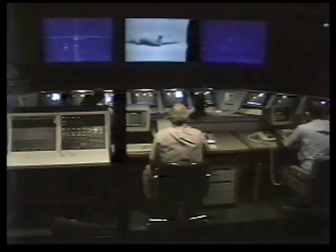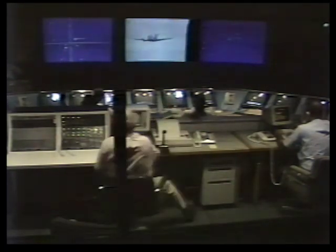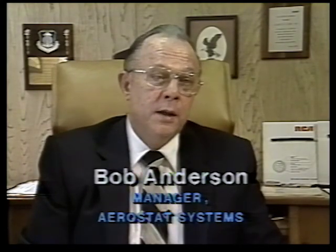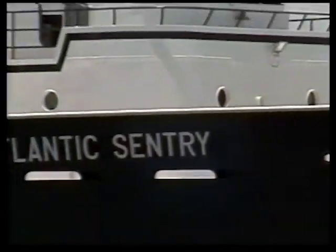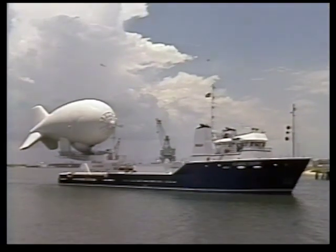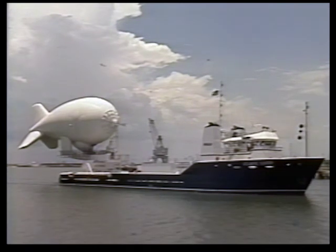We have been providing data to U.S. Customs now for something over four years. These have been from the land-based aerostats. Now they would like to extend the range farther. Since these are fixed on land, it's a logical next step to go to a ship-based aerostat so that you can move it to a greater range and can have more time to track the suspect vessel or the aircraft.